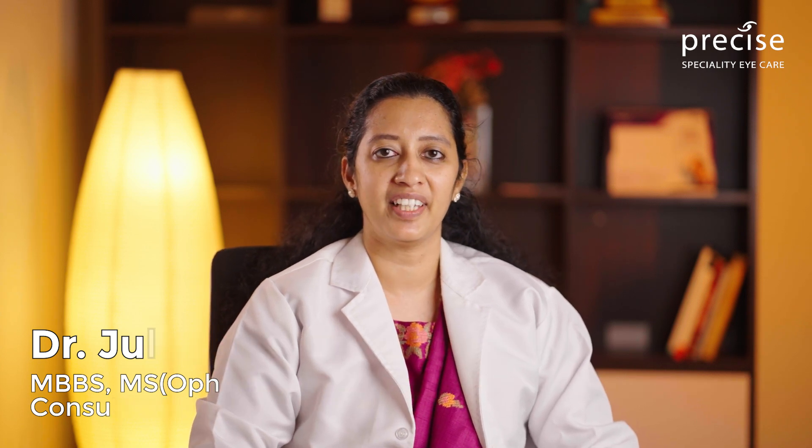My name is Juliana, Consultant Medical Retina and Precise Specialty iCare.